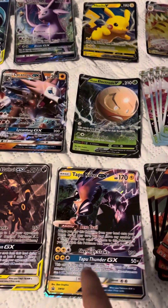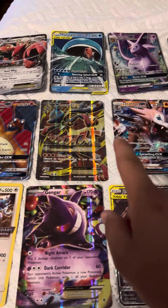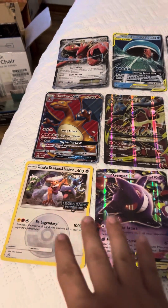At the time of recording this, all of these old school ones we actually just picked up today. Some really, really awesome old school Pokemon jumbo cards right there.